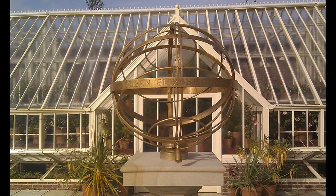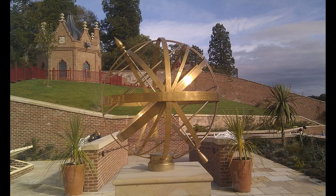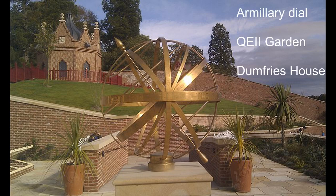This is an armillary sundial. This example is found in the Queen Elizabeth II Gardens at Dumfries House, which is a modern example. Here the arrow going through the centre casts the shadow to tell the time, and the actual hours of the day are inscribed on one of the brass bands.